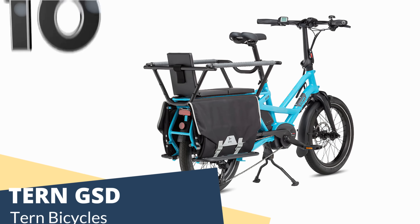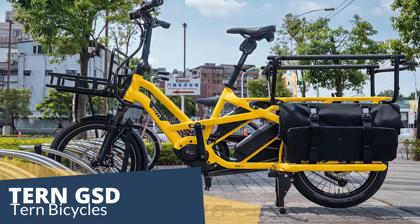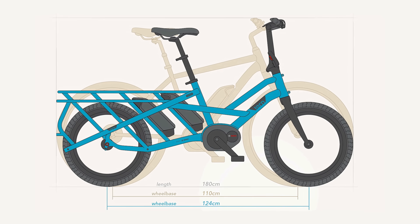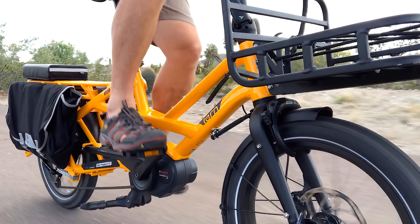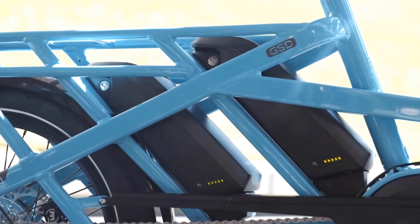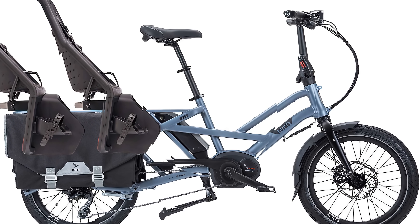First up is the new, incredibly practical, and family-friendly e-bike from the Taiwanese firm Tern. We know Tern for bringing us its popular original GSD onto the e-bike scene in 2017. The new, updated version, the Tern GSD, has a sturdier frame with a more accessible step-through design, making it effortless to get on and off. The Tern GSD is truly a bike built for families — the creative design allows seating for two children if needed.